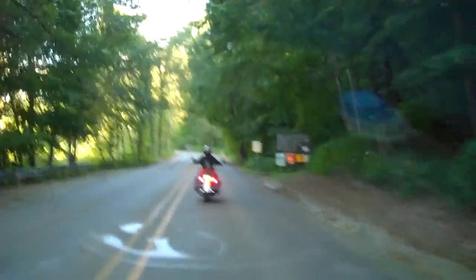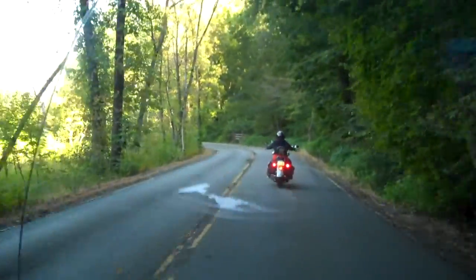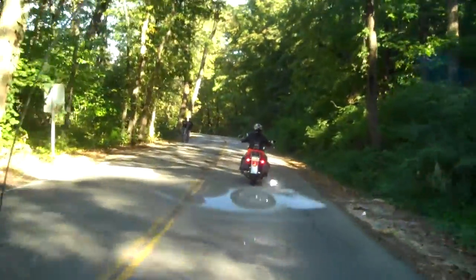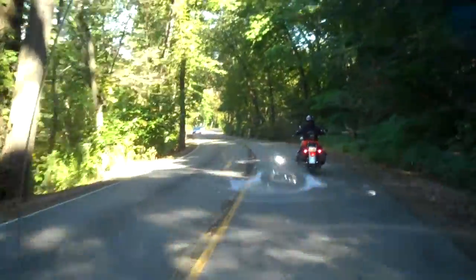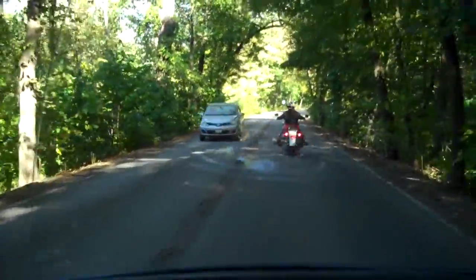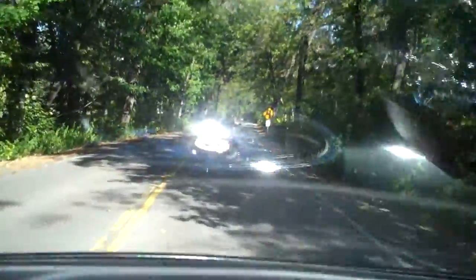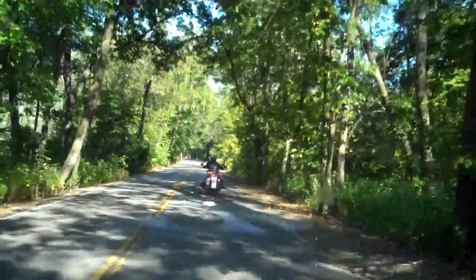In the summertime this is always nice because it's cool here when you're on a bike on a hot day. And here in a few weeks, this fall, all the fall colors are going to be out. It's really going to be beautiful. All these trees are going to be red and yellow, all different colors.